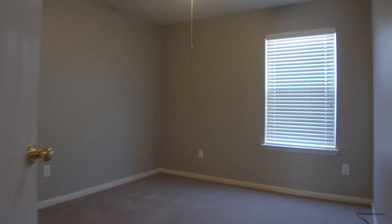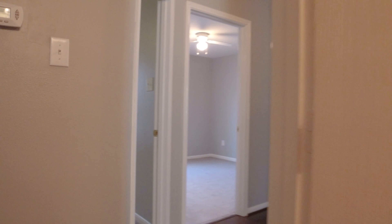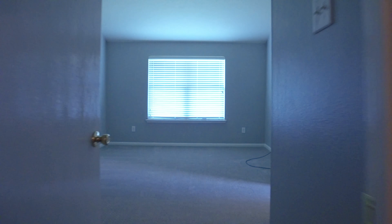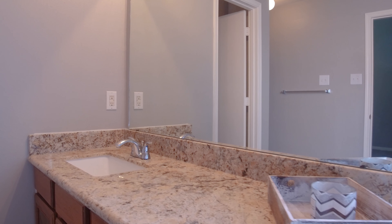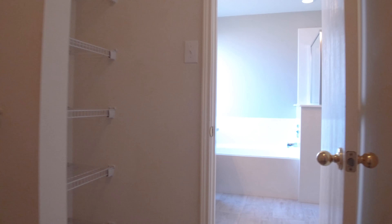With 1,793 square feet of space, three bedrooms and two full bathrooms, all the bedrooms are inviting — and so are the bathrooms — giving everyone a private space to come home to. Lots of closets, and a wonderful ease of comfort as you walk through this floor plan.